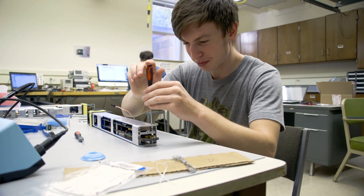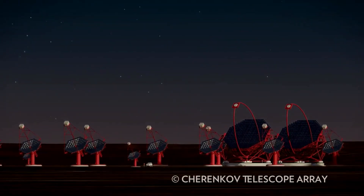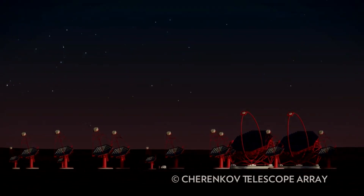This is easily the fastest I've ever assembled one. What we're doing with the Cherenkov Telescope Array is viewing light that's a trillion times more energetic than we can see with our eyes.